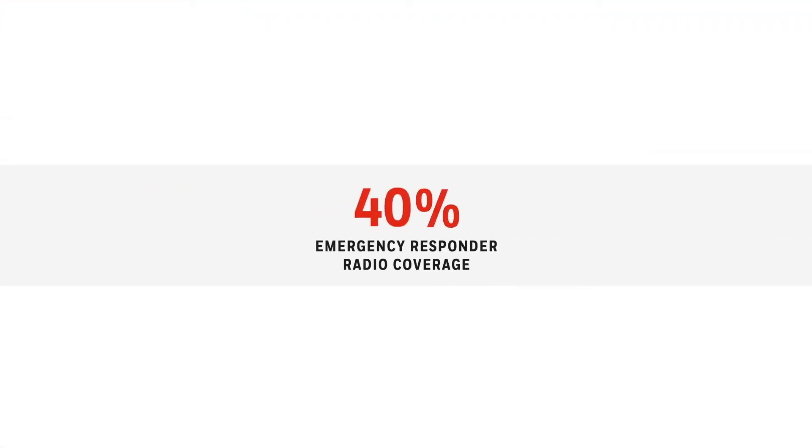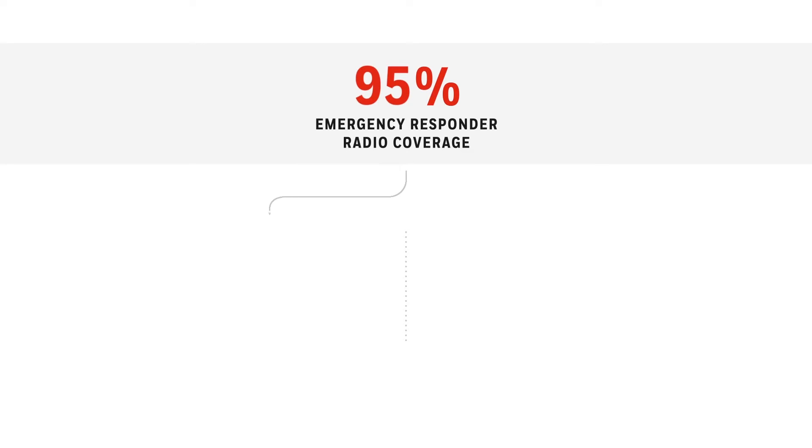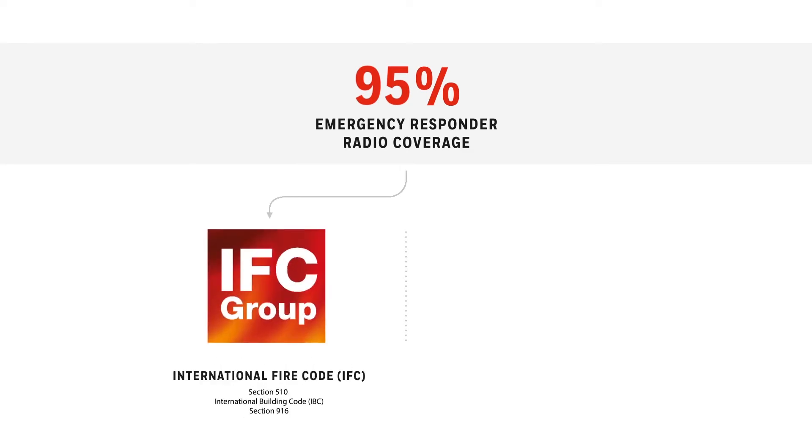Current codes require over 95% emergency responder radio coverage in all new buildings. IFC requires acceptable signal coverage throughout 95% of the building, in all areas on each floor.